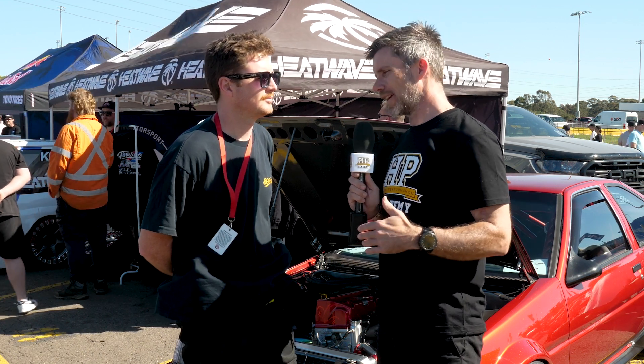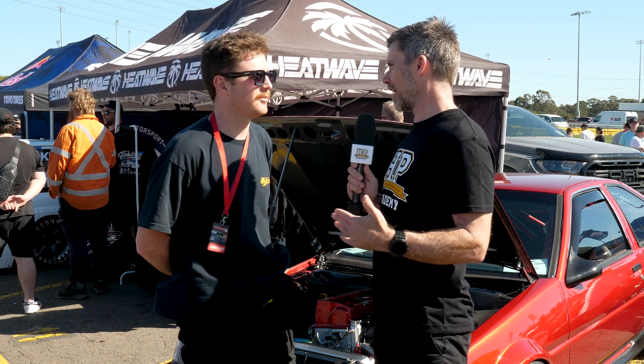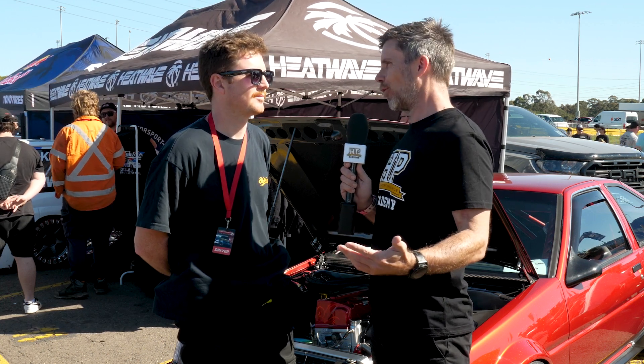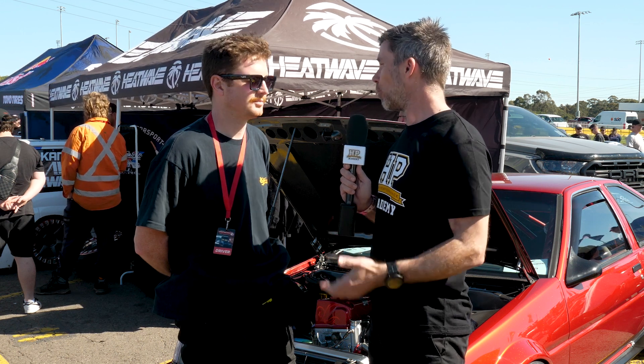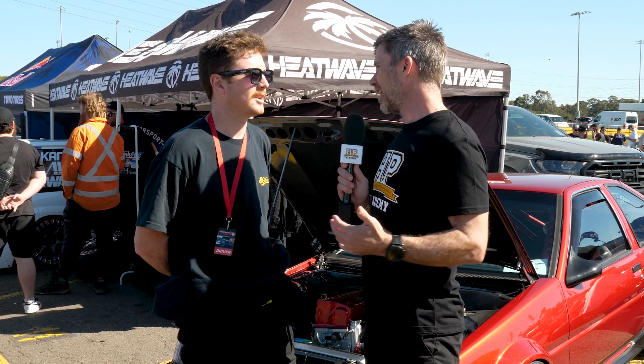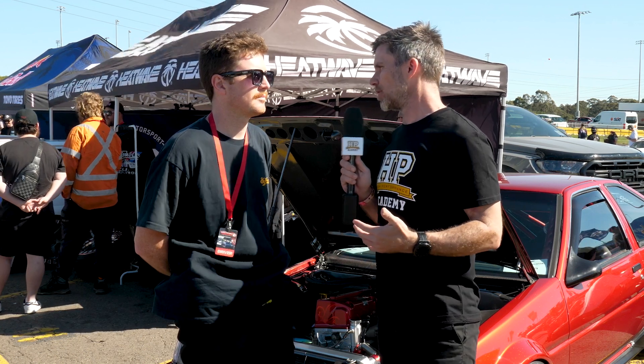I can't argue with that choice — it's arguably the best naturally aspirated four-cylinder engine out of Japan, even in stock form. Not hard to extract good power out of them, and adding the K24 bottom end with 2.4 litre capacity makes it even better. Can you talk us through the combination — what are the parts in there, how modified is that engine?